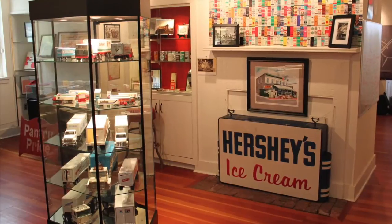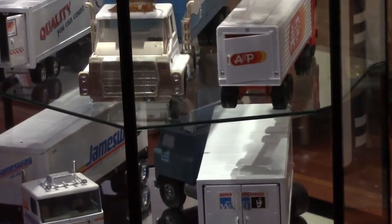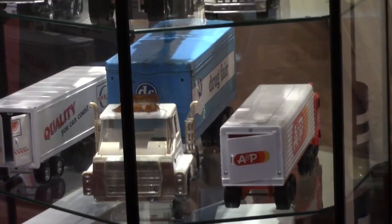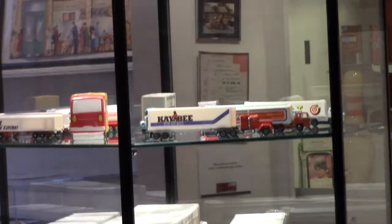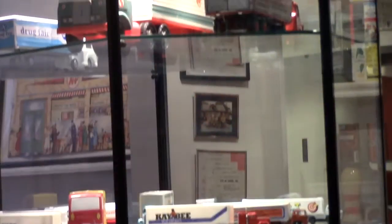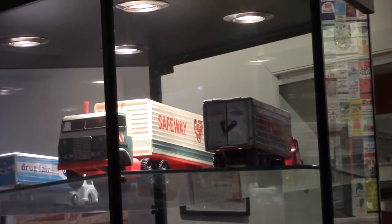Also prominent in the main area is this case of over 20 vintage toy trucks, each representing a Lost Laurel business — department stores, grocery stores, drug stores, and more. These date from the 1950s to the early 90s and are various sizes. They've always reminded me of the old Baltimore Colts in 1984, packing up and leaving town in those Mayflower moving trucks. Most of these stores one way or another left Laurel; others, like Safeway and Giant, have seen multiple locations.